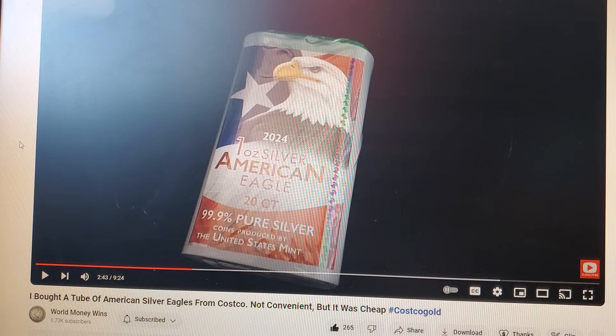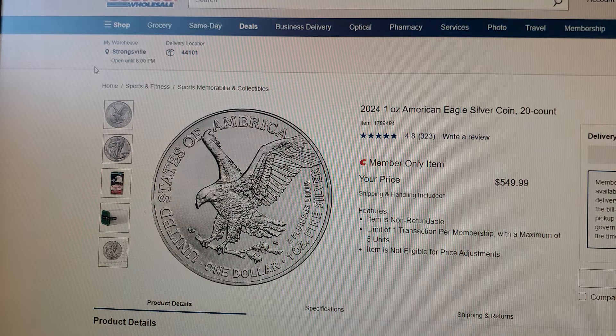It wasn't until last night that Salivate Metal had the same thing — buy American Eagles at Costco — and I'm like, wait a minute, what's going on here? So this morning I figured let's check it out, let's see what all the hype is about. I pulled up Costco and American Eagles, and lo and behold, yeah, you can buy American Eagles at Costco.